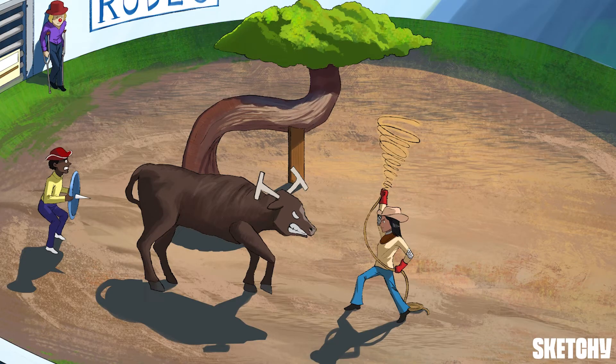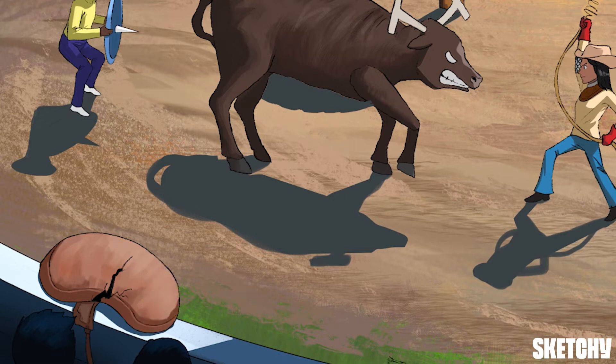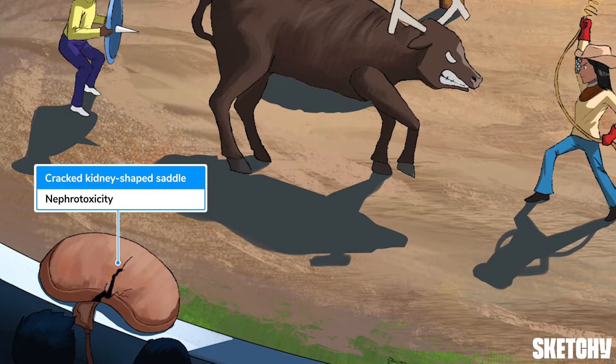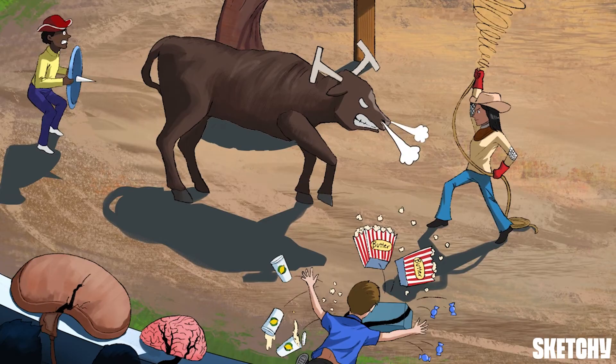Before the next event, let's chat about the side effects of these calcineurin inhibitors. Cyclosporine and tacrolimus share many of the same side effects. For example, both drugs are highly nephrotoxic — hence this cracked kidney-shaped saddle hanging on the side of the arena. Let's also add a cracked brain helmet because both drugs are neurotoxic, though tacrolimus is more likely to cause severe neurologic side effects. That steam blowing from the bull's nostrils is a reminder that both cyclosporine and tacrolimus cause hypertension.